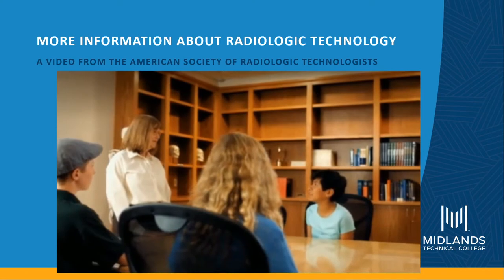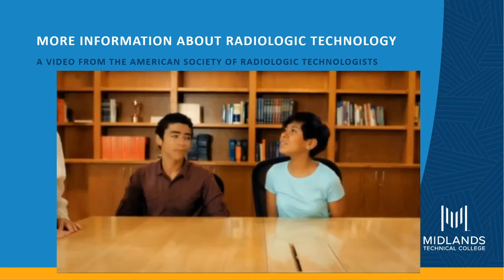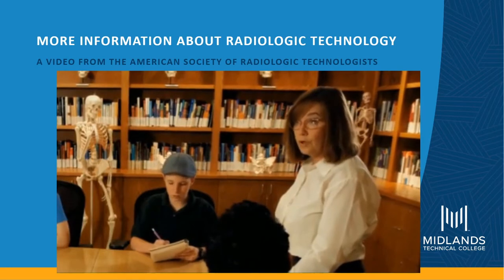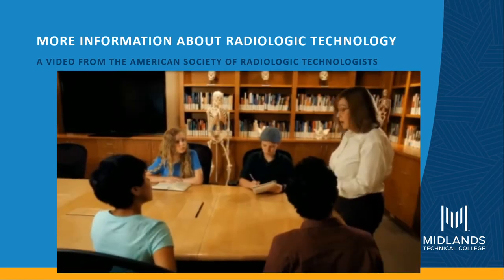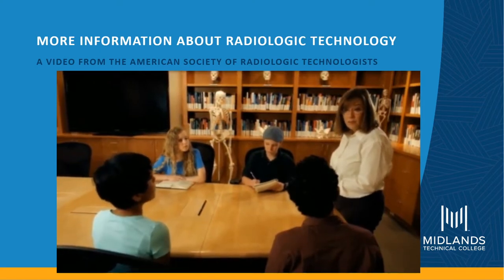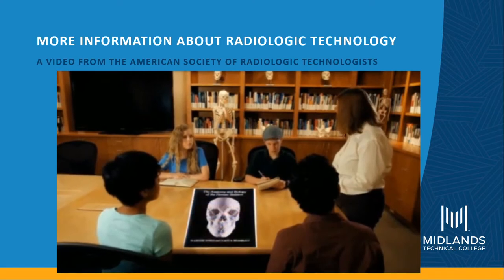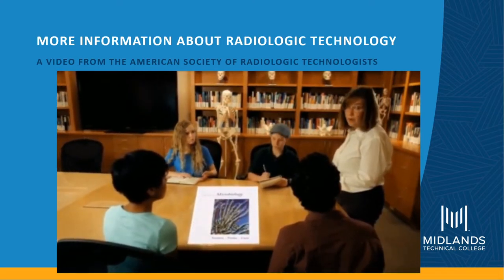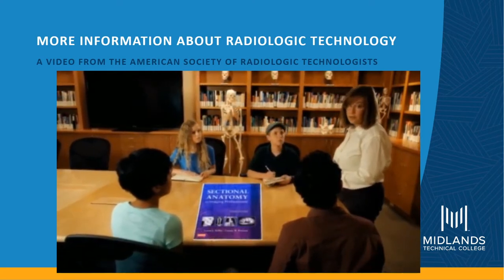There is so much cool science in this profession. Technologists go to school for typically two years, but nowadays it's moving to a four-year or bachelor's degree. The subjects include sciences and math — specifically algebra, physics, anatomy, physiology, biology, and towards the end of training, pathology and cross-sectional imaging.